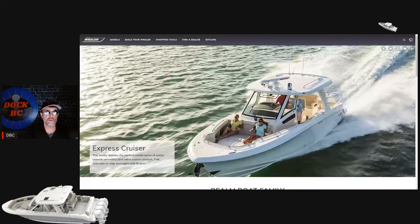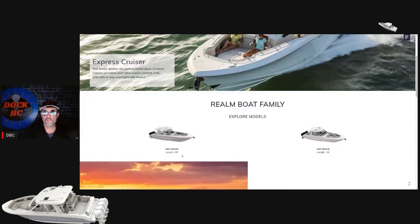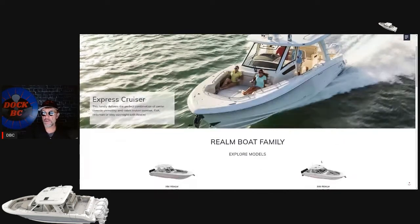The Realm comes in two models. It comes in the 350, which is a 35-footer, and the 380, which is a 38-footer. So we're going to jump in and have a look at the 38-footer.